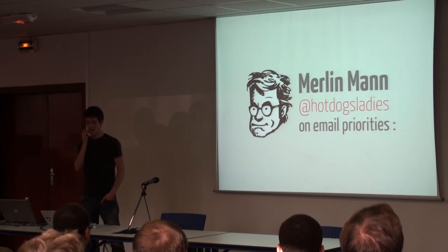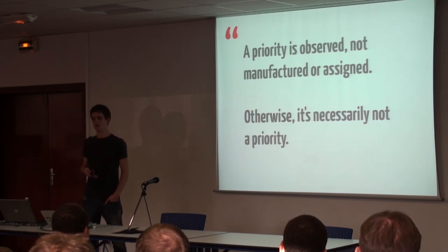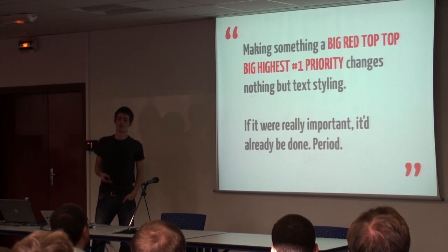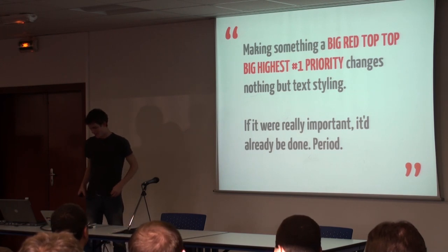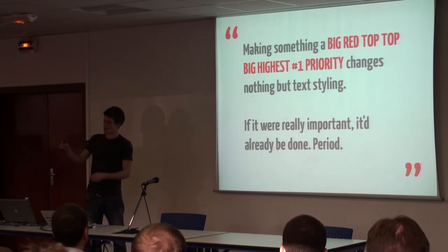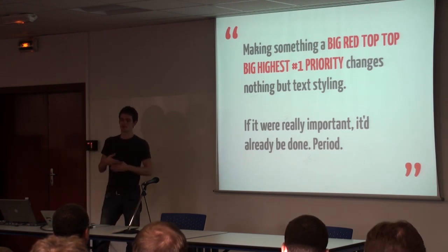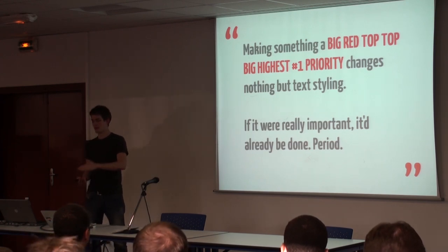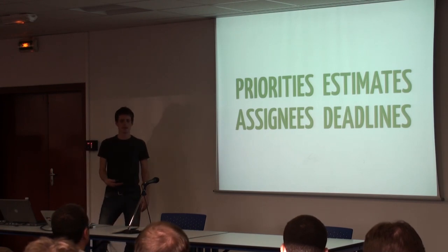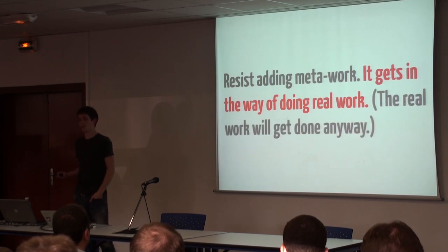One of my favorite thinkers is Merlin Mann, who wrote a blog post saying 'a priority is observed, not manufactured or assigned — otherwise it's necessarily not a priority.' Making something a big red top priority changes nothing. If it's really critical, people are going to work on it — you don't actually have to prioritize that stuff explicitly. And then you get down to the bottom trying to decide between a beige priority and a tan priority, and you're spending so much work on that meta-work instead of real work. The real work will get done. Try to figure out if you can live without all the priority machinery.